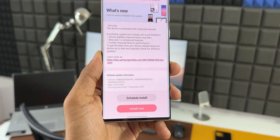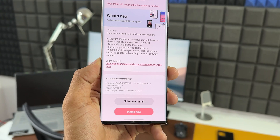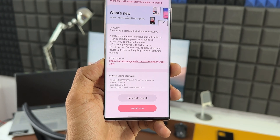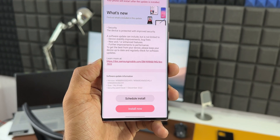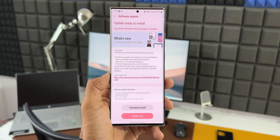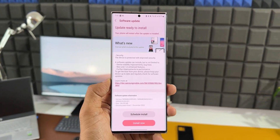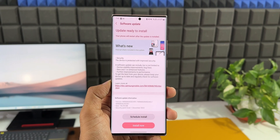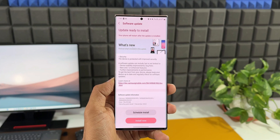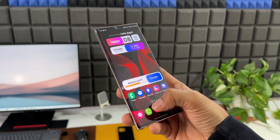This update schedule always varies — some regions would have already got the December security patch and some countries might still be on the November patch for the Galaxy Note 20 series. I'm glad to see this particular update; the December security patch has already arrived just after a week, during the first week of December 2022. This series has not been getting the security patch on time, at least in my region. The January security patch we can expect probably by end of January or mid-February for this device.